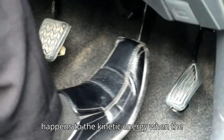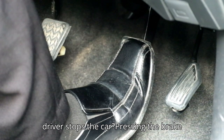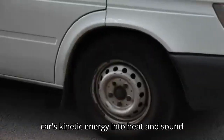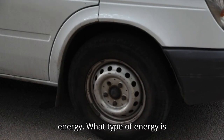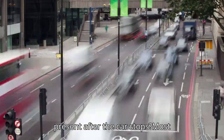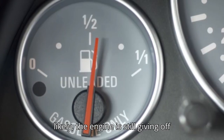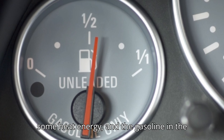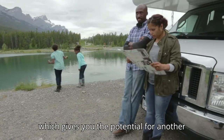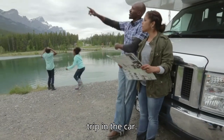What happens to the kinetic energy when the driver stops the car? Pressing the brake pedal transfers mechanical energy to the car's brakes. The brake pads press on the wheels, which transforms the car's kinetic energy into heat and sound energy. What type of energy is present after the car stops? Most likely, the engine is still giving off some heat energy, and the gasoline in the tank holds potential energy, which gives you the potential for another trip in the car.